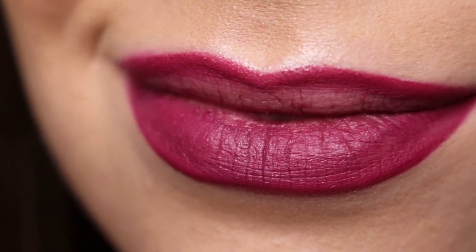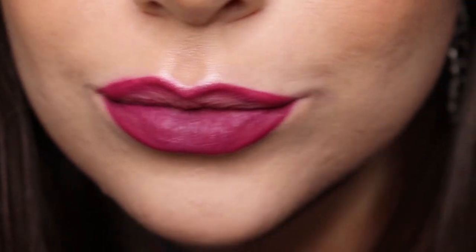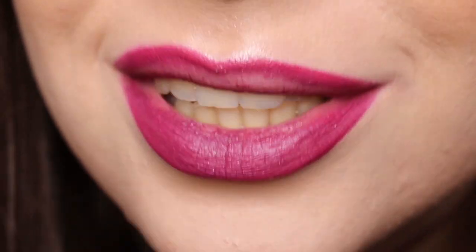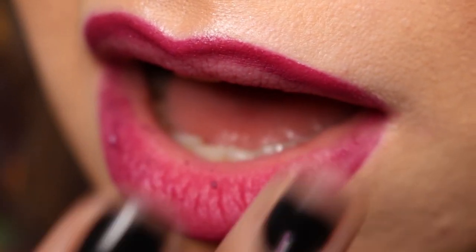At first everything seems fine — the applicator is nice, the smell is lovely, the color is quite pigmented. But when it dries, that's when all the fun starts. It shimmers a lot when applied, and even more when dry. Then your lips start sticking together, and while pressing them together I actually managed to remove the lipstick from my lips. And within no more than five minutes, I just brushed it off — this lipstick literally crumbled off my lips. I don't know what to say about it.